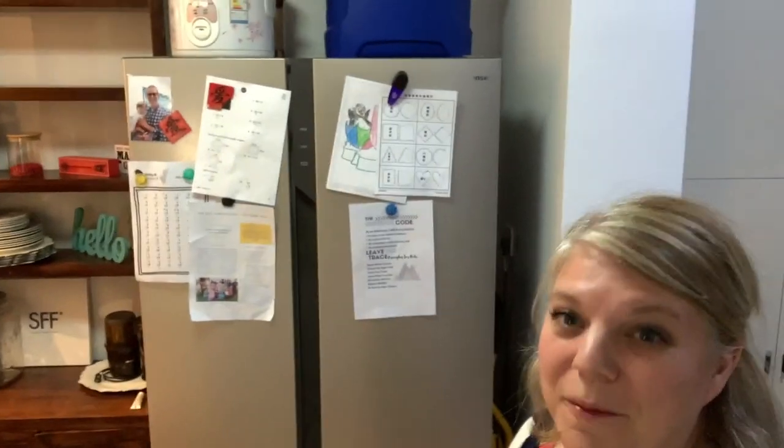We've added extra space since ovens are more Western and not commonly used here, but we do use an oven. We also have a microwave and a griddle. We've added our own storage shelving, and we did get an American-size fridge, which I'm super pumped about.